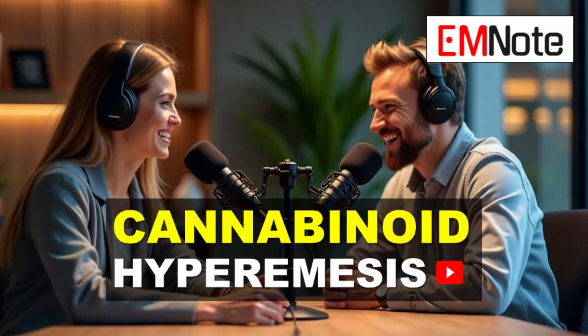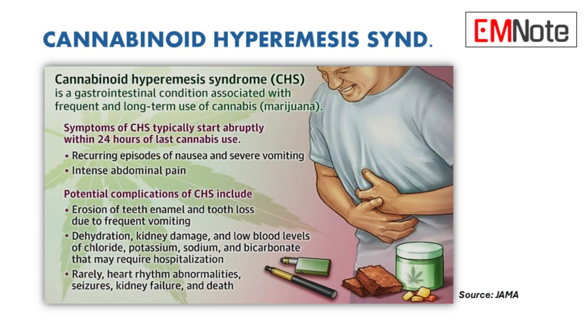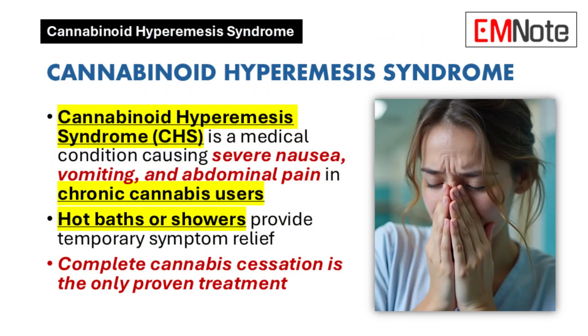Welcome back for another deep dive. Today we're going to be talking about something really important for folks in the ER, and increasingly relevant as cannabis use becomes more prevalent. That is a condition called cannabinoid hyperemesis syndrome. We're going to dive into what to look for, how to diagnose it, and how to approach it in the ER.